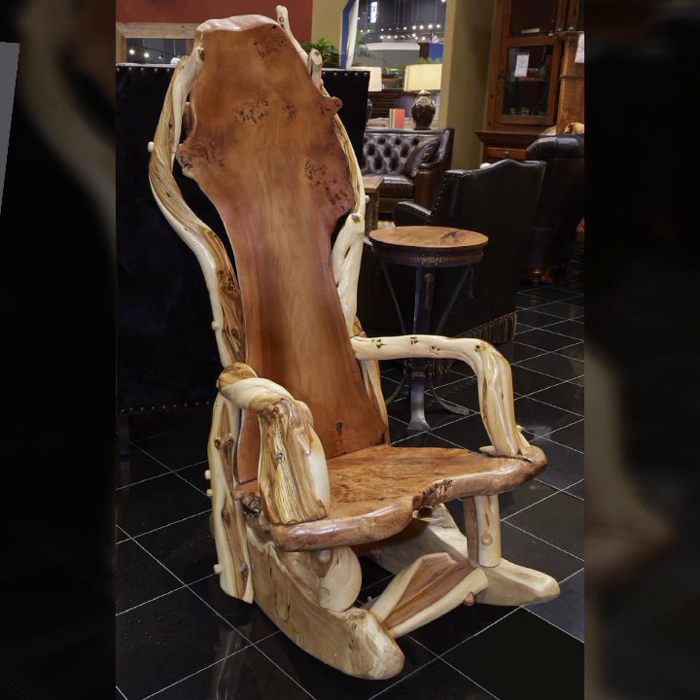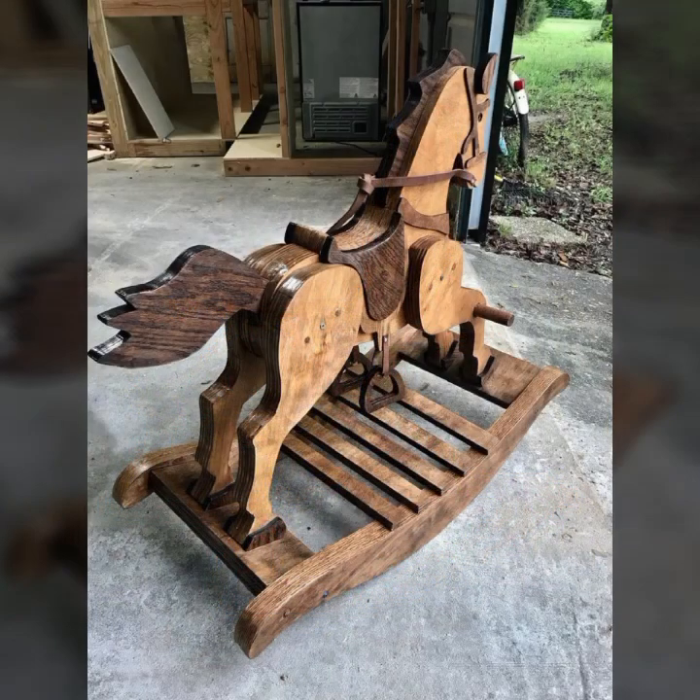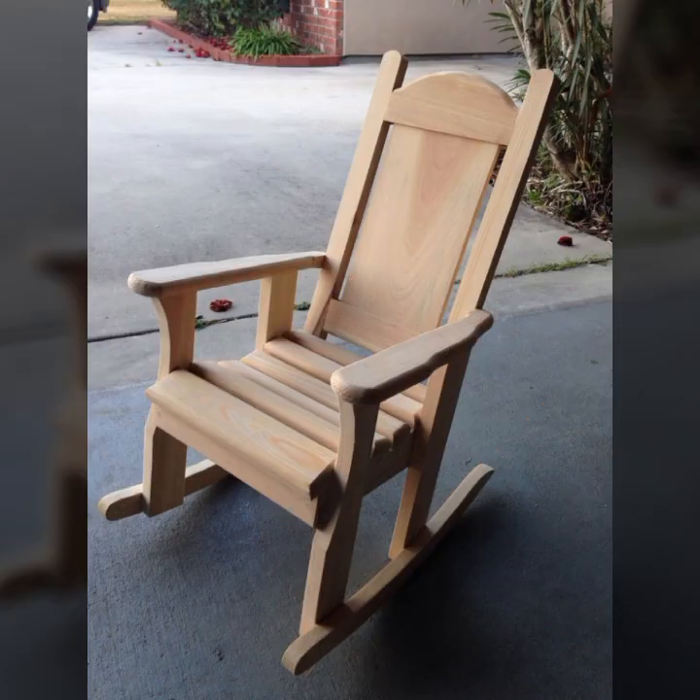Beautiful wooden home decor ideas, office decor ideas, beautiful stylish woodworking ideas. Friends, thanks for watching my video. See you again with a beautiful collection. Till then, Allah Hafiz.